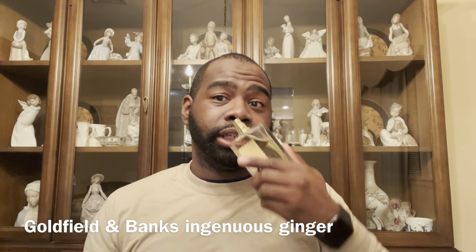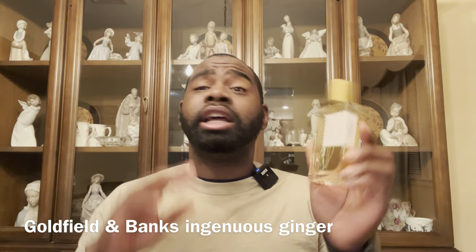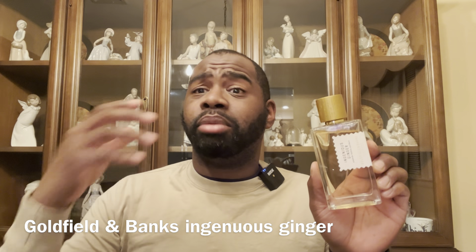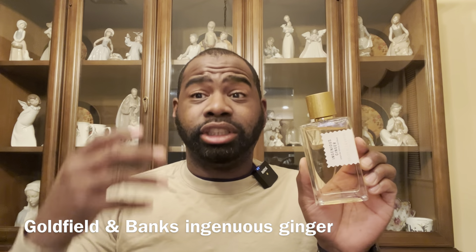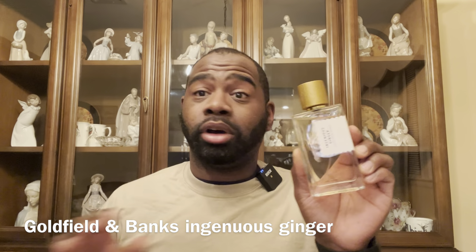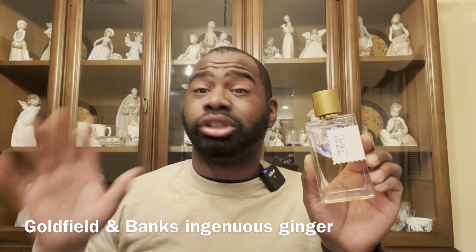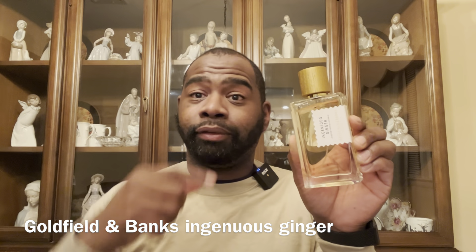Next fragrance is from Goldfoot and Banks — their newest release, Ingenuous Ginger. It's ginger, lemon, bergamot, mandarin, rose, sandalwood, and vanilla — an amazing scent. If you like ginger, this is an overload ginger fragrance. There's slight rose but you mostly get ginger, lemon, and bergamot. You can wear this all year round as a signature scent — be careful with sprays in summer due to the heavy ginger. Eight plus hours of longevity, possibly 10 to 12. Definitely check out Ingenuous Ginger by Goldfoot and Banks.